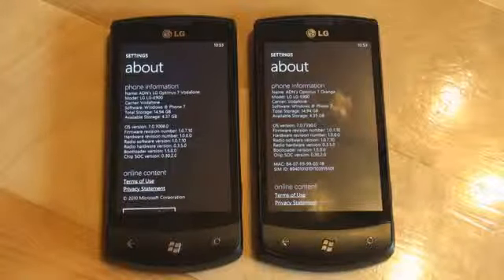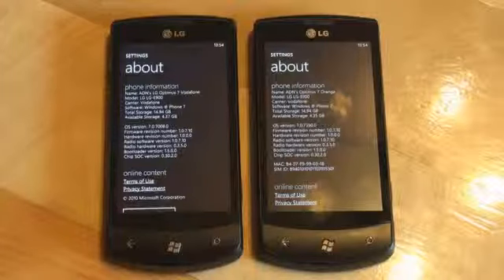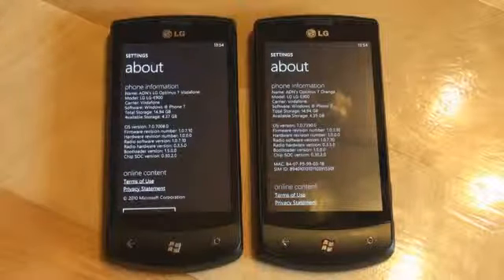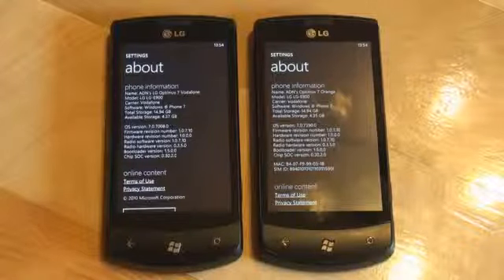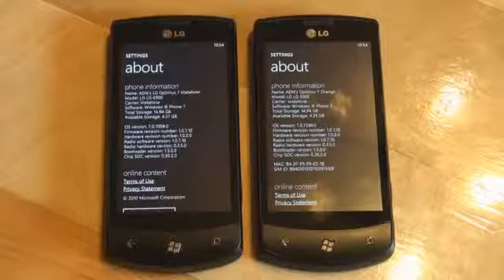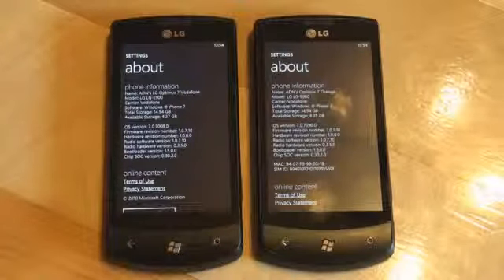Hey everyone, this is Anton Dinaj from Pocketnow.com. Today we're going to take a look at Windows Phone 7 versus Windows Phone 7. We've got Windows Phone 7 pre-update, or pre-Nodo build 7008 on the left, and Windows Phone 7 Nodo on the right, build 7390. The Nodo update is supposedly bringing some faster application launch times and even faster resume times for applications which are running. So we'll make sure to put that to the test.